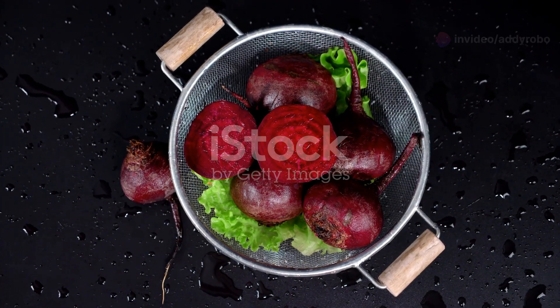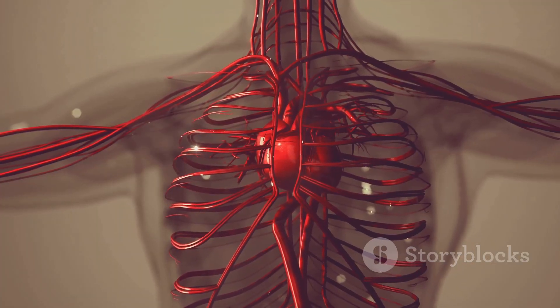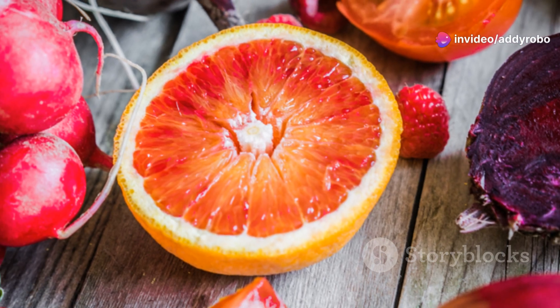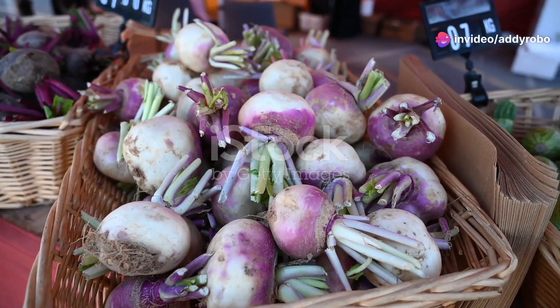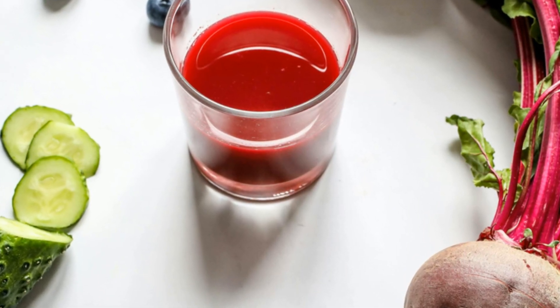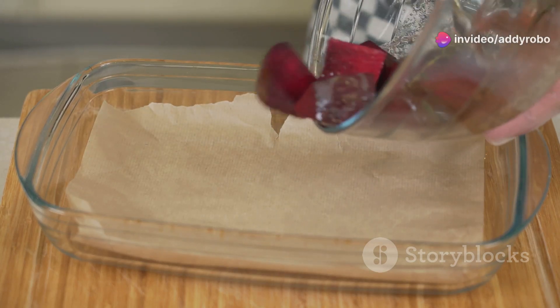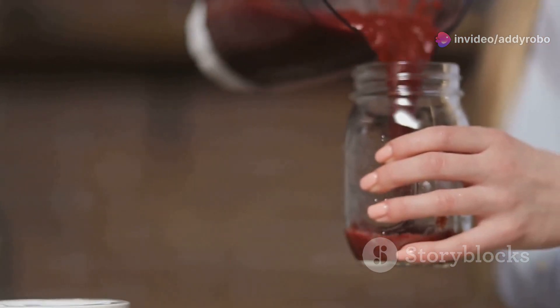Let's kick things off with beets. Beets are an excellent source of nitrates, which your body converts into nitric oxide. Nitric oxide helps to relax and widen blood vessels, improving blood flow. This root vegetable is not only vibrant in color but also packed with essential nutrients like folate, manganese, and vitamin C. Including beets in your diet can help lower blood pressure and enhance overall cardiovascular health.